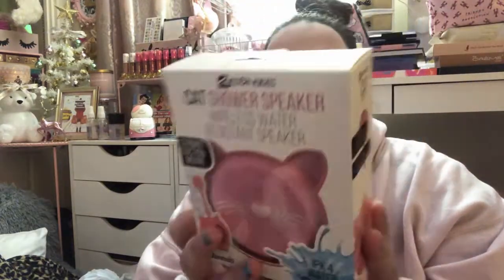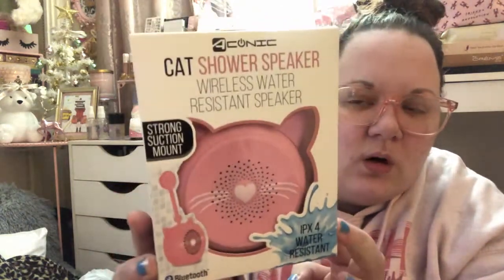Next I have a handful of things from Five Below, all pink of course. The first thing is this adorable cat shower speaker — it's a wireless, water-resistant speaker. I think I saw Krista Bruso haul this so I had to go find it. It's super cute with a strong suction mount so it just suction-cups to your shower tile. This was five dollars. They had a unicorn one and something else, but of course I had to get the pink cat.